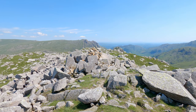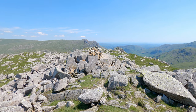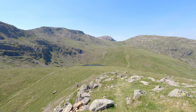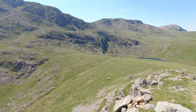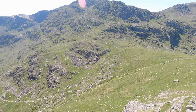We're going to leave the summit of Rosset Pike now and head down to Angle Tarn. You can just see the tarn in the shot. Just to the left of the shot is our route back down the valley — the path we'll be taking back down to the Valley of Mickledon.